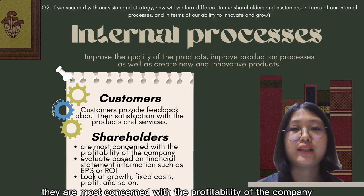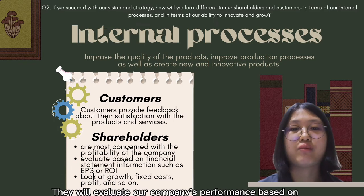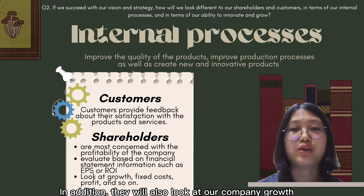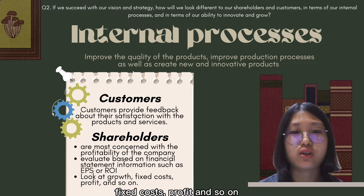From the shareholders' view, they are most concerned with the profitability of the company. They evaluate company performance based on financial statement information such as EPS or ROI. In addition, they will also look at company growth, fixed costs, profit, and so on.